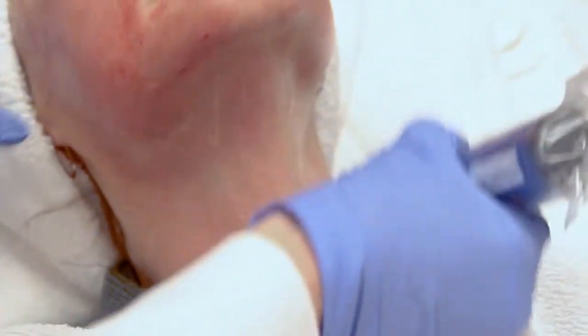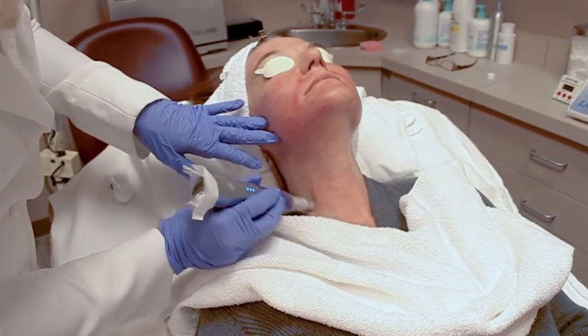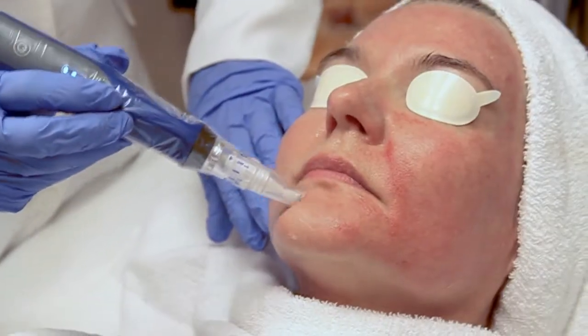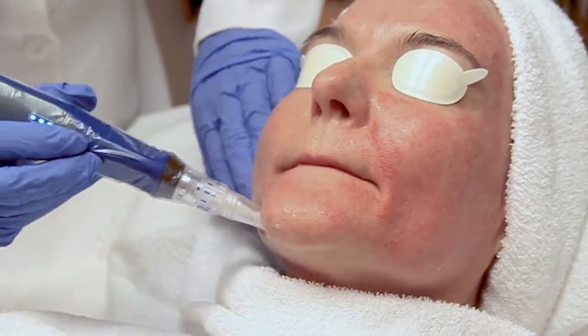A lot of people would rather have this than laser because the downtime is only a day. The risks are minimal and the cost is a fraction of what it would cost to have a laser treatment.